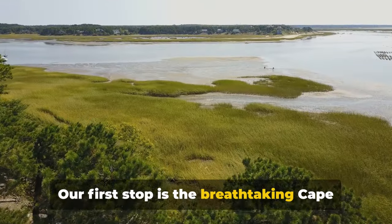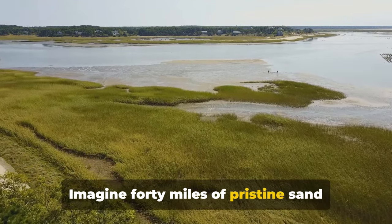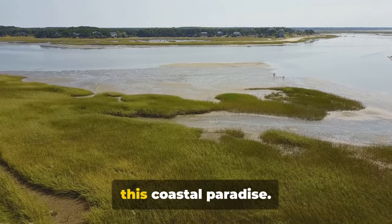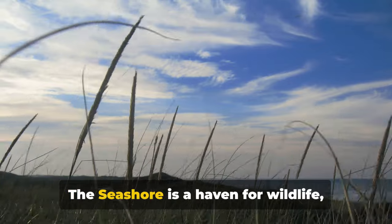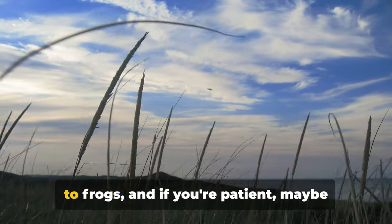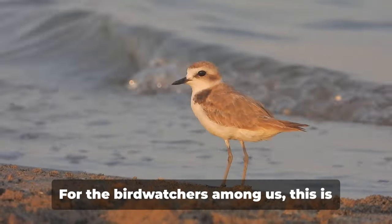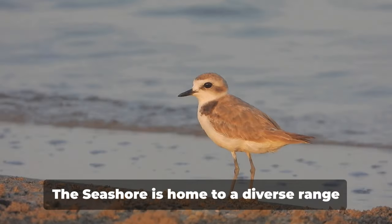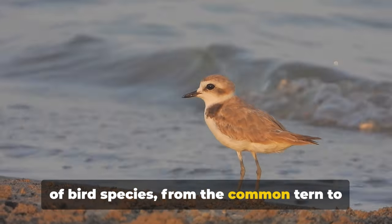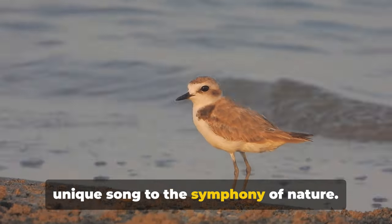Our first stop is the breathtaking Cape Cod National Seashore. Imagine 40 miles of pristine sand dunes, marshes and ponds, laced with hiking trails that allow you to explore this coastal paradise. The seashore is a haven for wildlife, where you can spot everything from foxes to frogs, and if you're patient, maybe even a sea turtle or two. For the bird watchers among us, this is your Nirvana. The seashore is home to a diverse range of bird species, from the common tern to the piping plover, each adding their unique song to the symphony of nature.